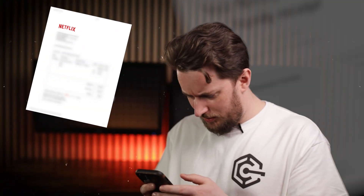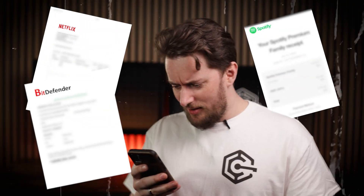Netflix subscription, Spotify, antivirus plan — let's see, I've got like three bucks left in my account. Great, there is no way I can renew my VPN plan with that much. Or can I?